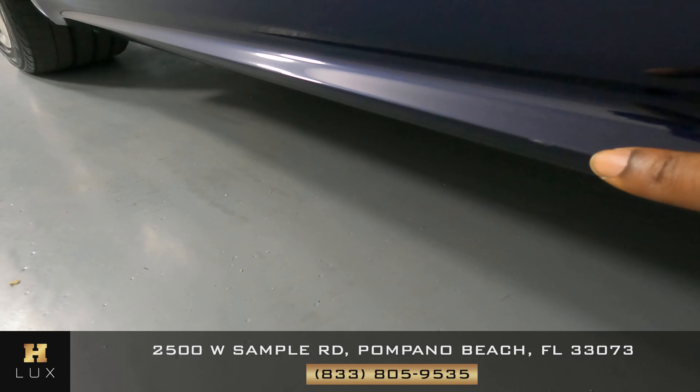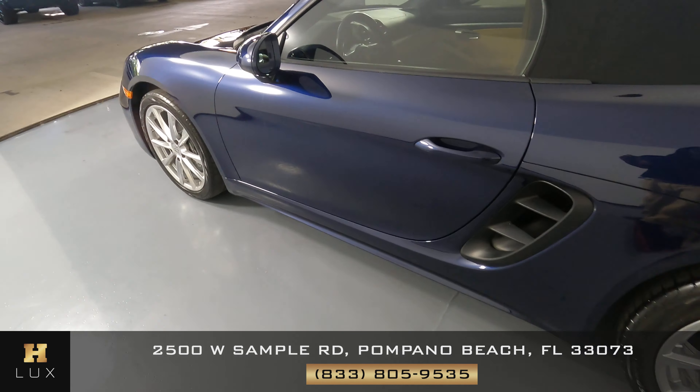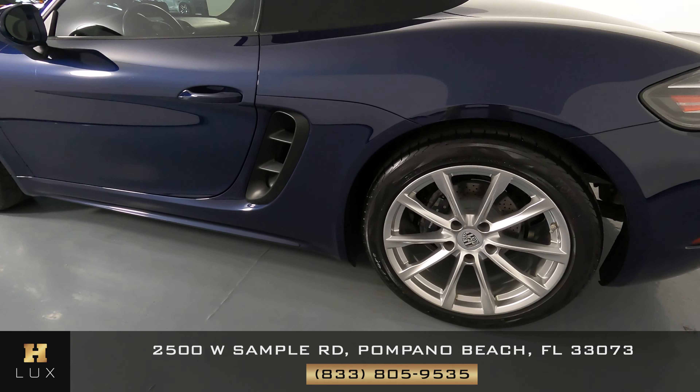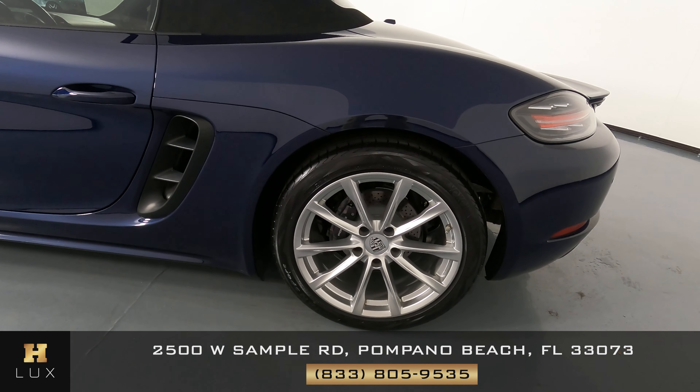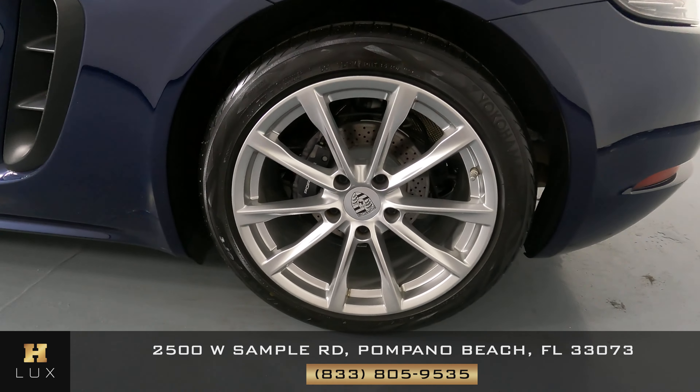Let's have a look at the quarter panel and wheel. This quarter panel looks very good — no scratches, no dents — and the wheel has no curb rash at all.